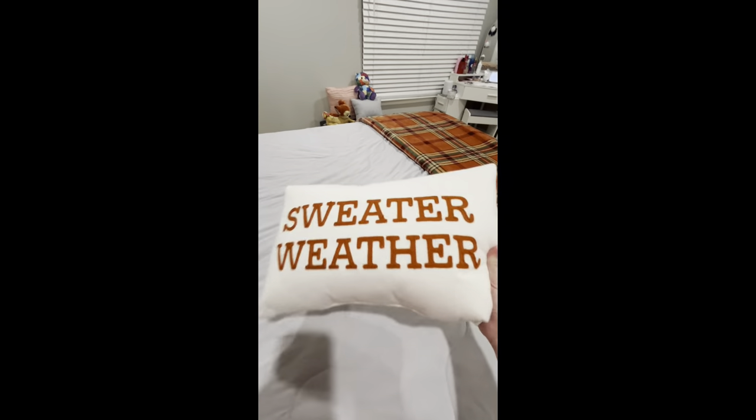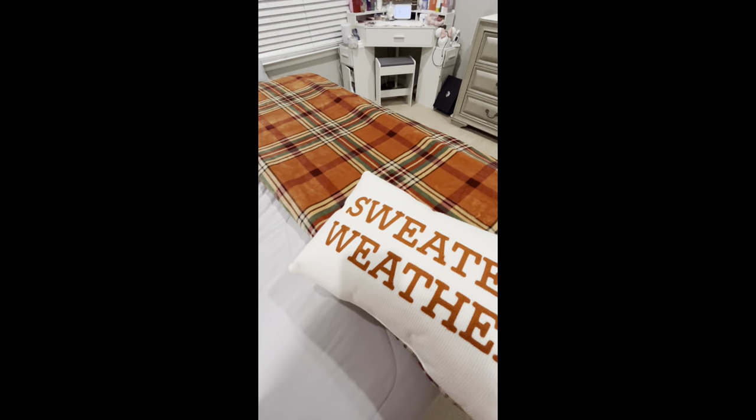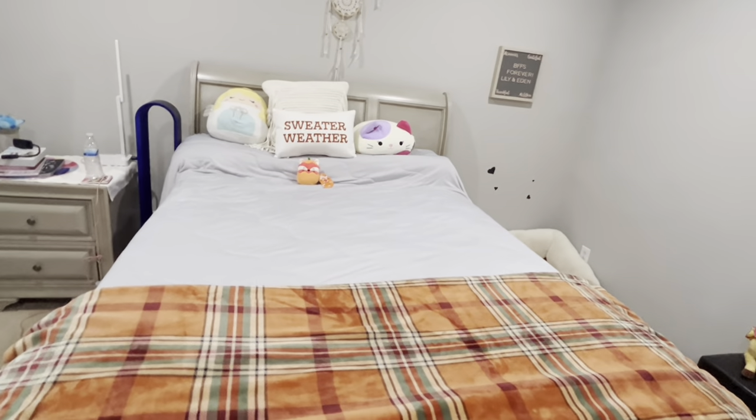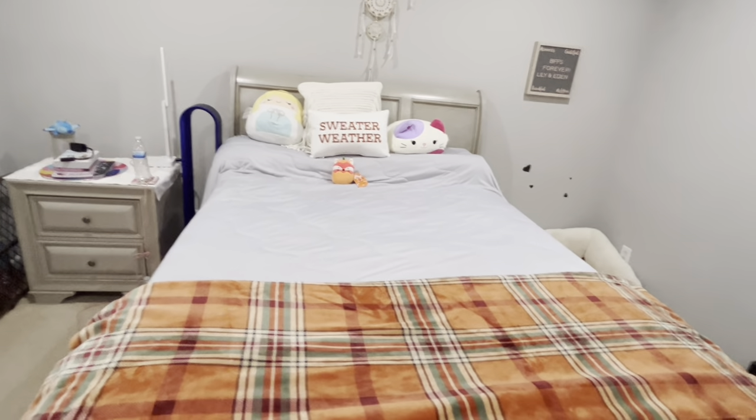Starting with my bed — I got like two things, but that's fine because I didn't go above and beyond this year. Downstairs is the main area that people will see, but I did decorate my room a little bit. I got this really cool plaid, soft and fluffy blanket from Hobby Lobby — it screams fall vibes because of the plaid and the colors. The last thing I got is this really cute 'sweater weather' pillow from Hobby Lobby too, and it matches perfectly. So this is my new fall bed!